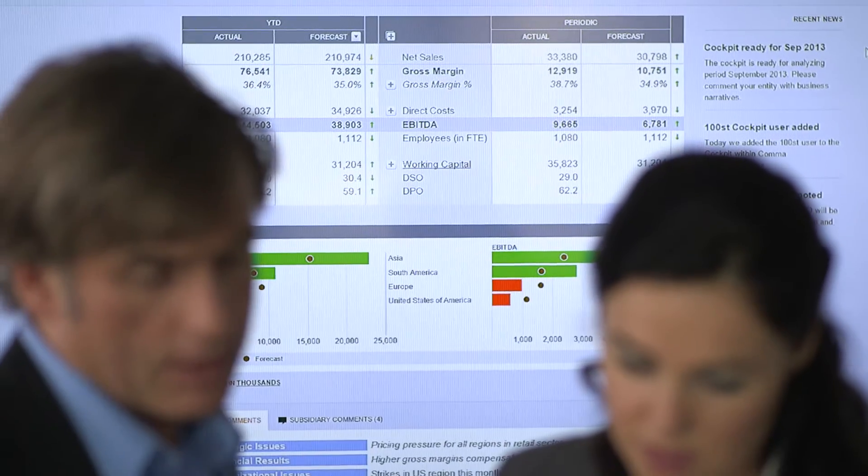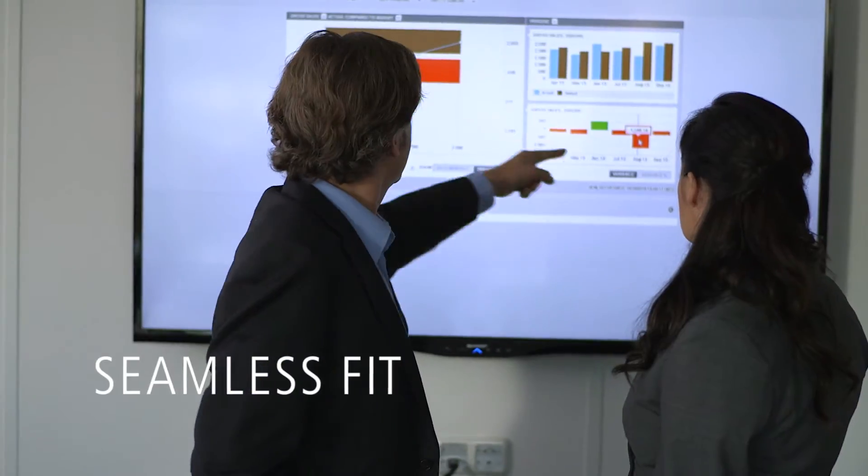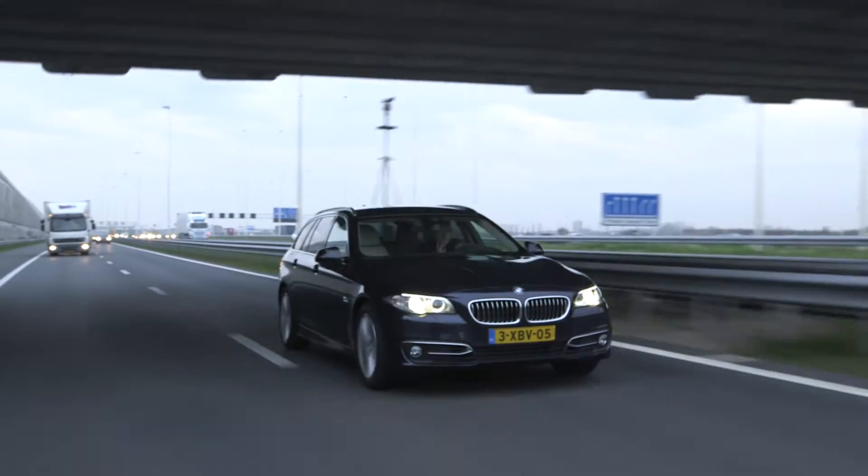CXO Cockpit delivers a powerful web and mobile corporate management reporting and communication platform with unrivalled financial intelligence and a seamless fit with your core performance management processes and systems.